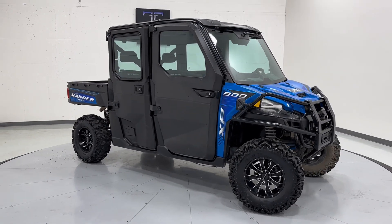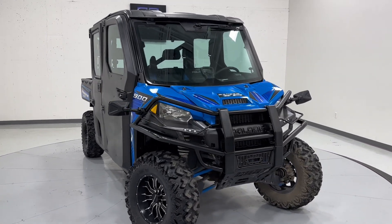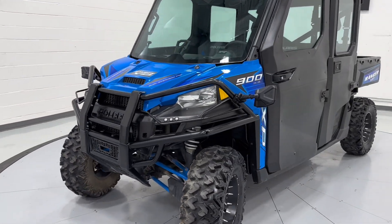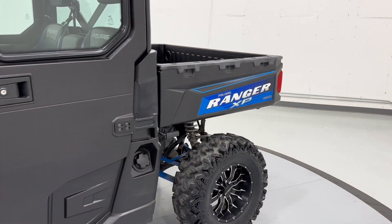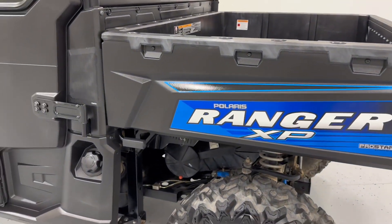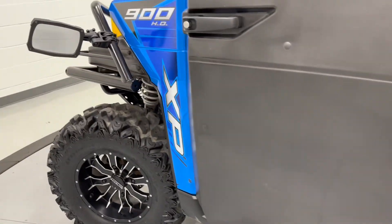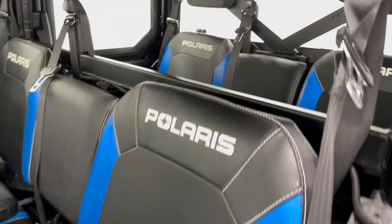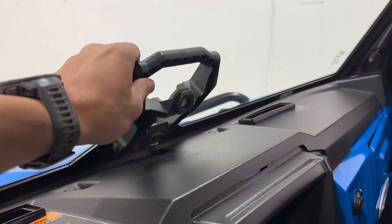Hey, what's up guys, this is Tommy with TJ Chapman Auto. Here we have a 2016 Polaris Ranger 900 HO. It's got the 4x4 dual overhead cam — it is the Ranger XP from Polaris. It does have the dump bed, the Pro Star engine from Polaris — super slick. Got the Raceline wheels and almost brand new tires on it. It is the four-seater with a nice black and blue interior.